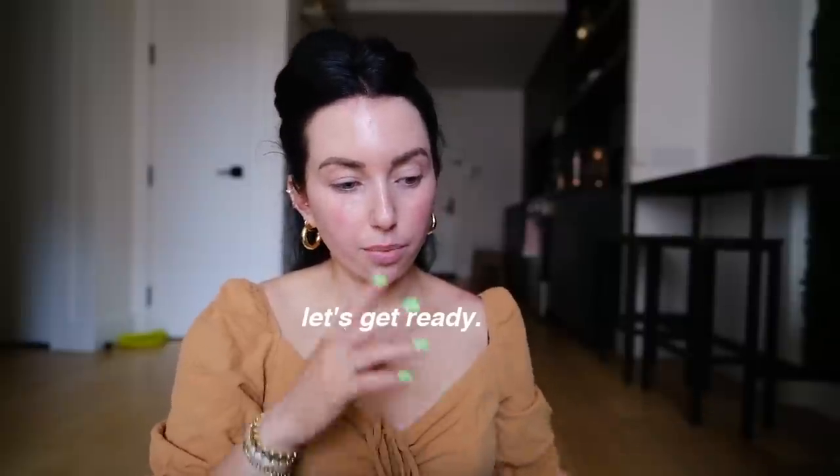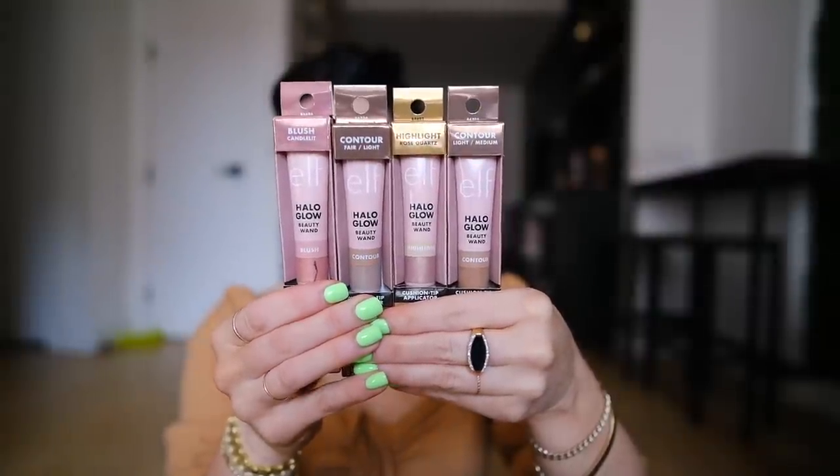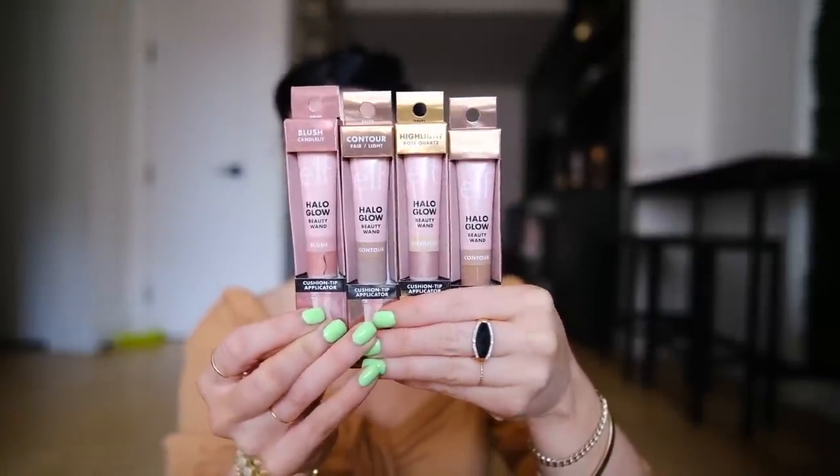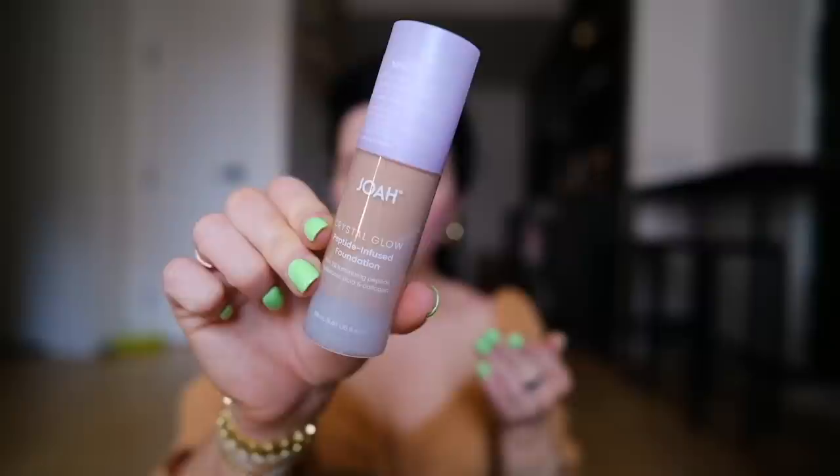I'm gonna try a couple new things. ELF launched these — I picked them up at Ulta. The idea is that they're basically Charlotte Tilbury dupes: highlighters, blushes, and I got two contour shades. I've also been testing the Joa Crystal Glow Peptide Infused Foundation. This shade is dark — it's like a fresh tan when I don't wash off the color guard, so I could have gotten a couple shades lighter.